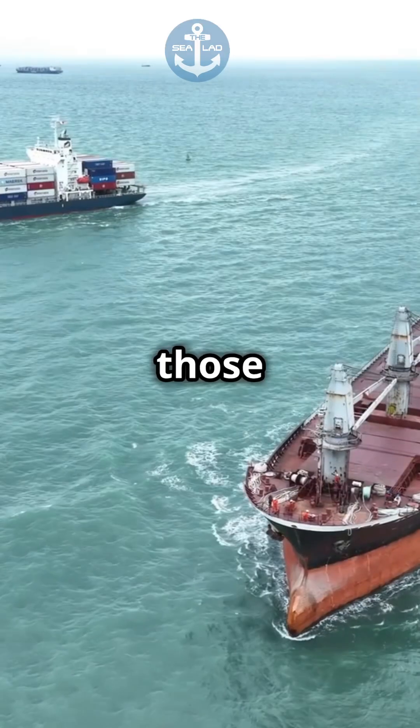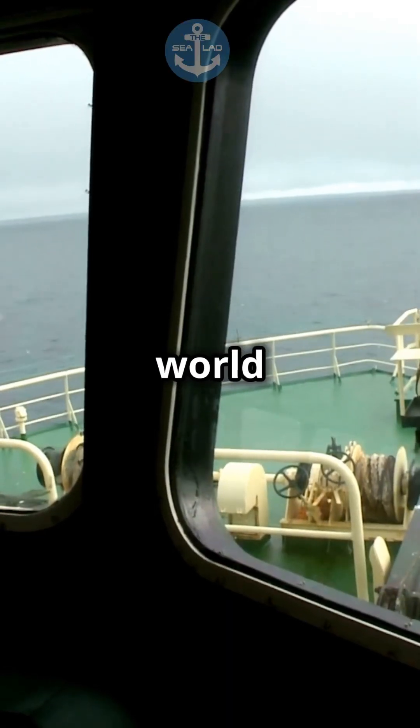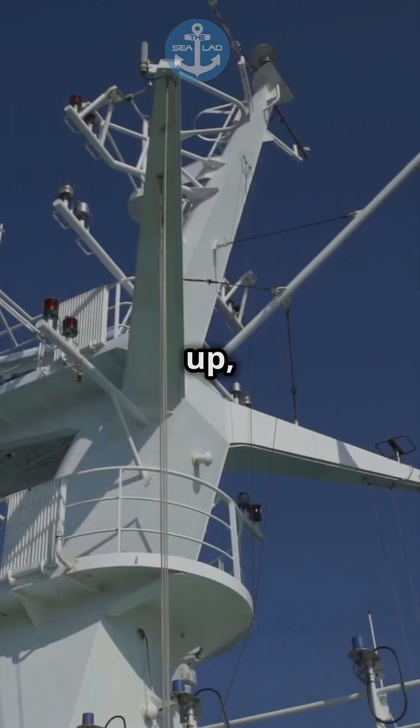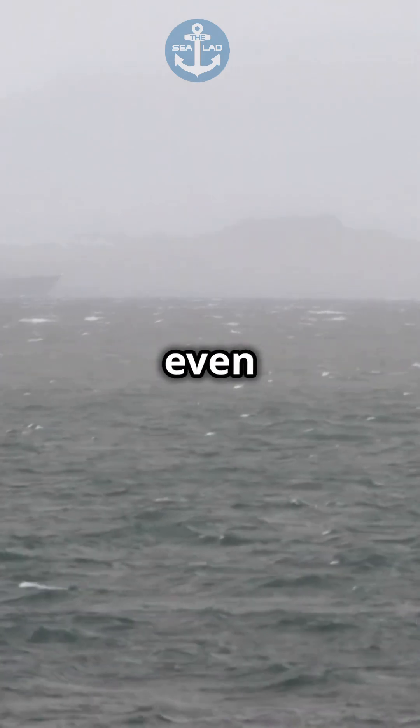Ahoy matey! Curious how those enormous ships steer clear of collisions? Let's set sail into the secret world of maritime navigation. First up, we have radar systems. These electronic eyes scan the seas, detecting other vessels even in thick fog.